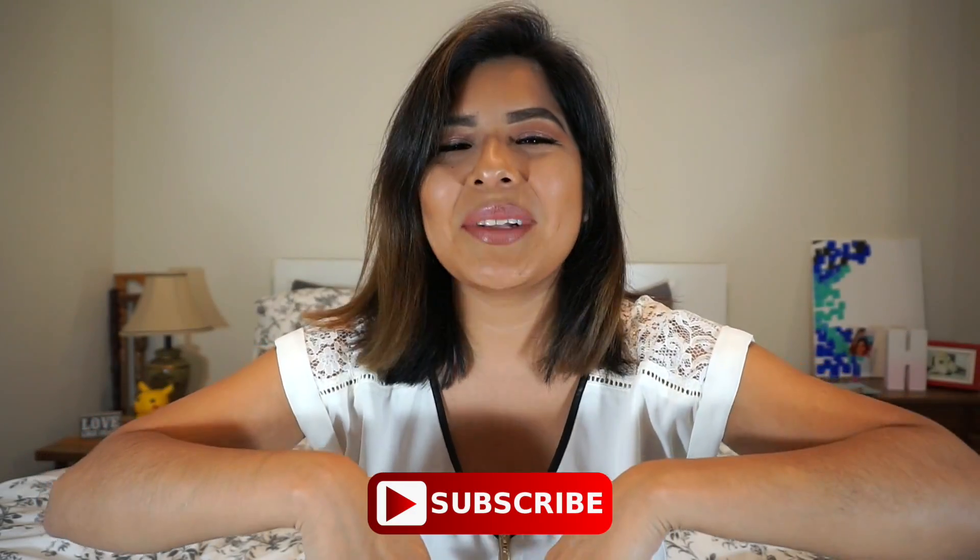BTW, if you guys have never seen this face before, this is a new face for you, make sure to hit that subscribe button down below. Alright, let's get all into the video.